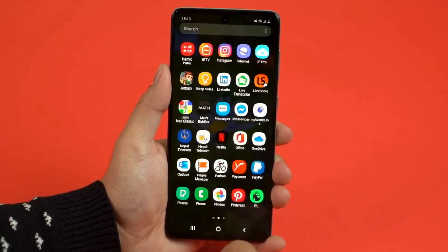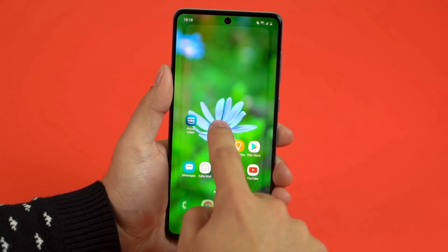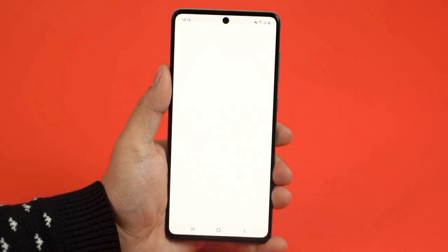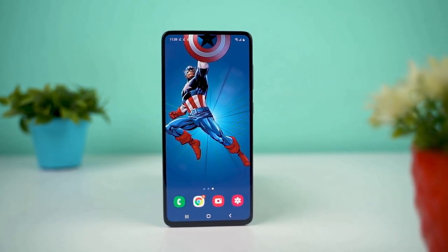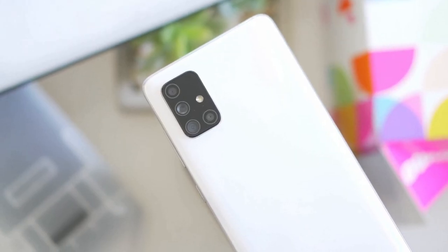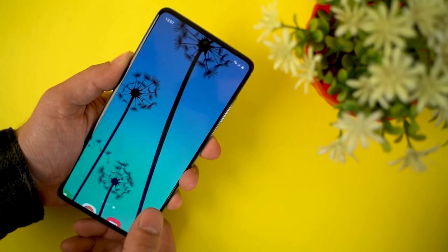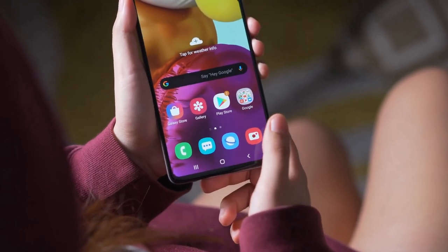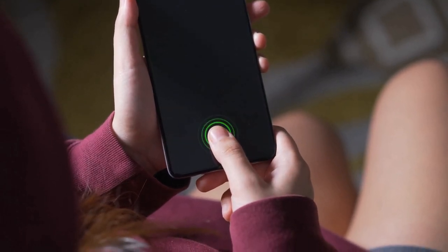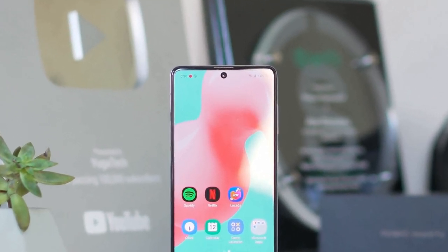Thanks to the Infinity-O screen, the bezels have been reduced and the punch hole for the front camera looks better than the U-shaped camera cutout we saw on the Galaxy A70's display. The A71 is sleek and light. There's plastic on the back but the phone feels premium while not being slippery like a phone with a glass back. The in-display optical fingerprint sensor has been improved as well — it's much quicker and more accurate than last year, even more so than the theoretically superior ultrasonic in-display sensor on Samsung's flagships.